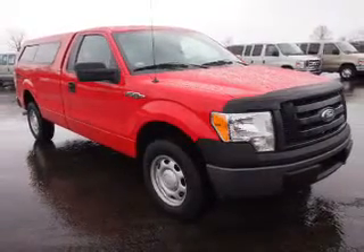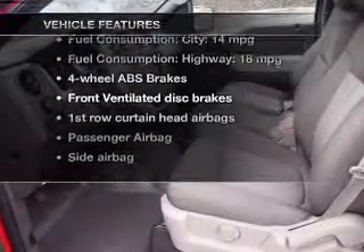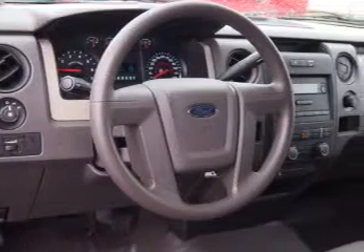The anti-lock braking system will keep you safe on the road. Plus, enjoy these notable features that are included in this vehicle: an AM-FM stereo, power steering, an adjustable tilt steering wheel, and air conditioning.